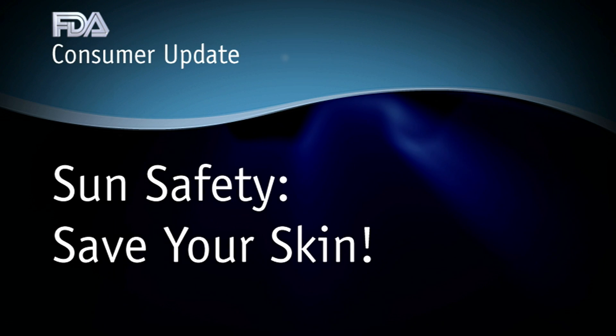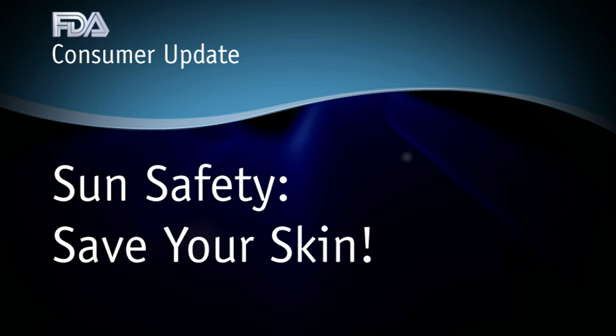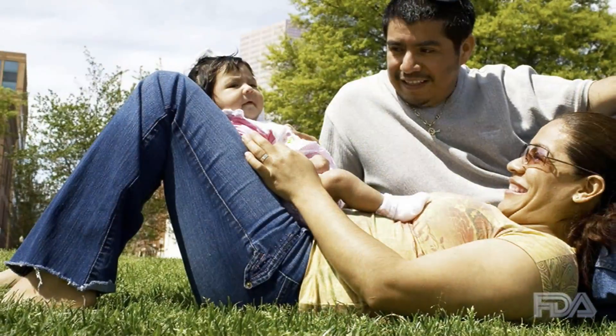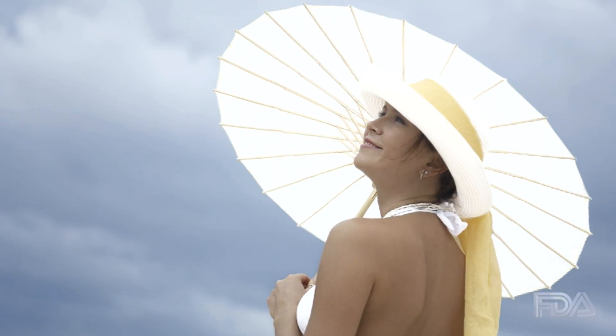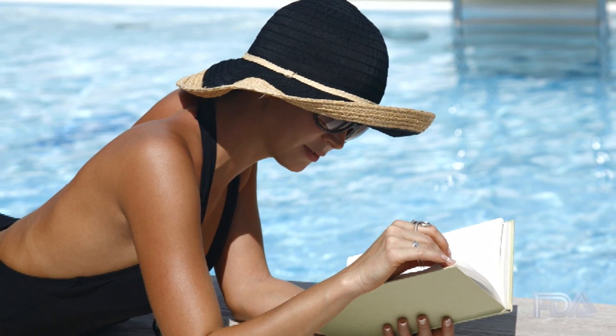This consumer update is brought to you by the U.S. Food and Drug Administration. Sun safety is important for everyone, of all ages, in all seasons, and even on cloudy or hazy days. Here's how to protect yourself from harmful ultraviolet radiation when heading outdoors.